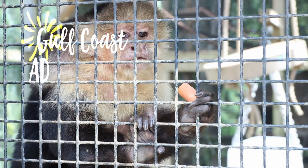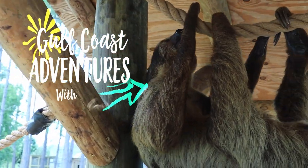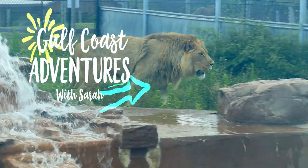Hi guys, I'm Sarah with the Karib Resort and we're here at the Alabama Gulf Coast Zoo for another coastal adventure.